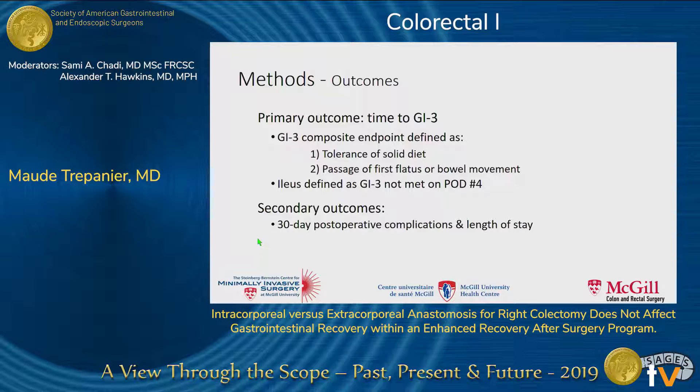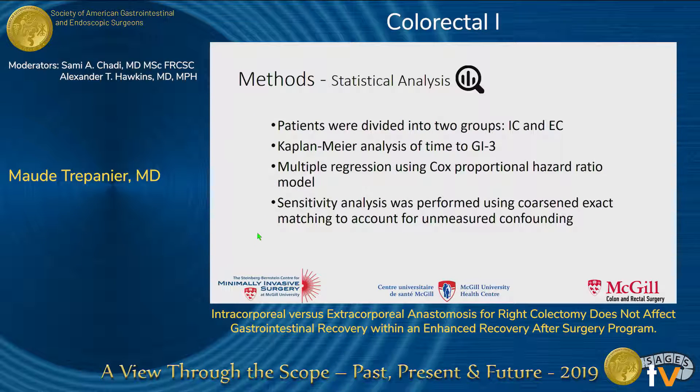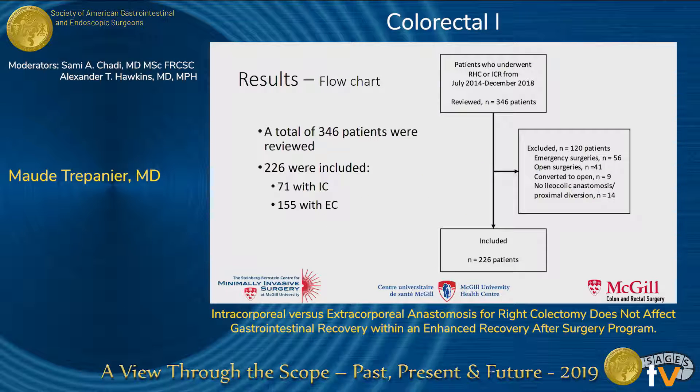The secondary outcomes were 30-day postoperative complications as well as length of stay. We divided patients into two groups: intracorporeal and extracorporeal anastomosis. We compared time to GI-3 using a Kaplan-Meier analysis. We also performed multiple regression using a Cox proportional hazard model to identify independent predictors of gastrointestinal recovery, and a sensitivity analysis using coarsened exact matching to account for unmeasured confounding between groups.